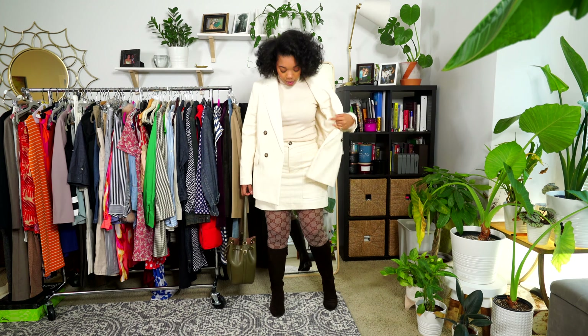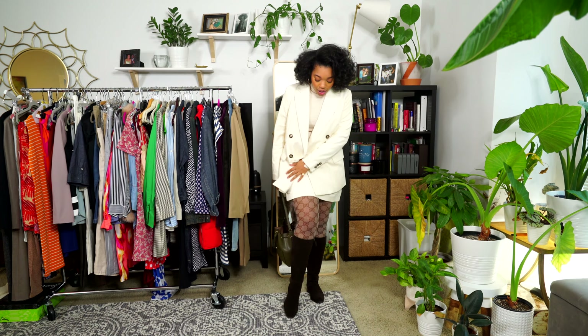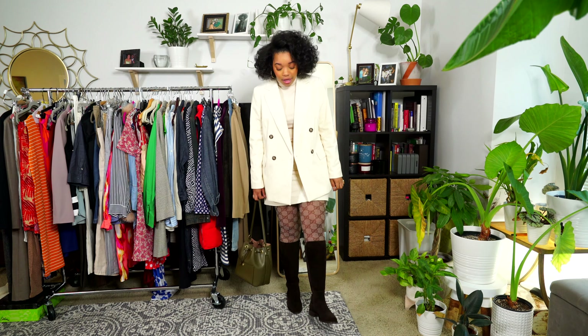This is the cream one, and I'm wearing it with a cream turtleneck from Zara. I love these Zara knits — I told you guys how soft they were. Then I'm wearing these Gucci tights which feel like they're more like a mesh than a tight. It's really interesting — the material feels a lot different than any of my other tights.